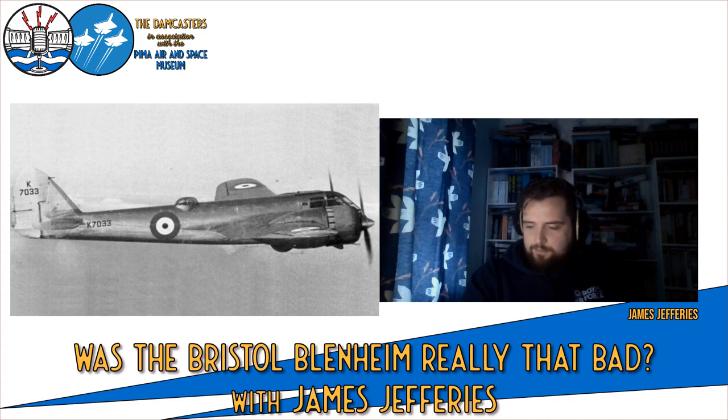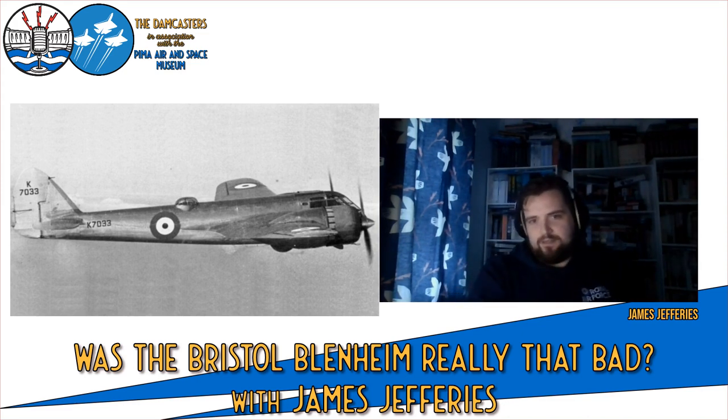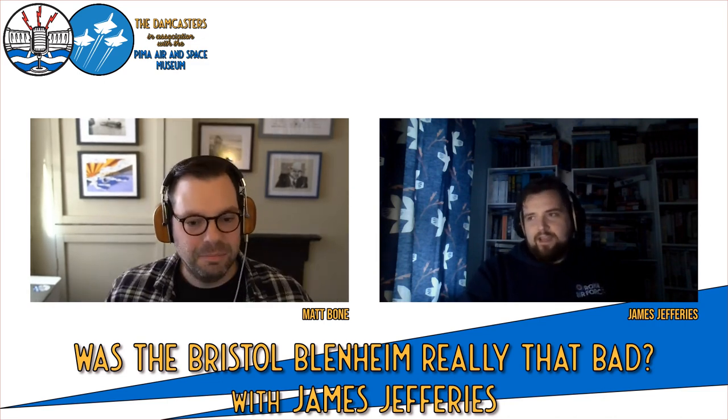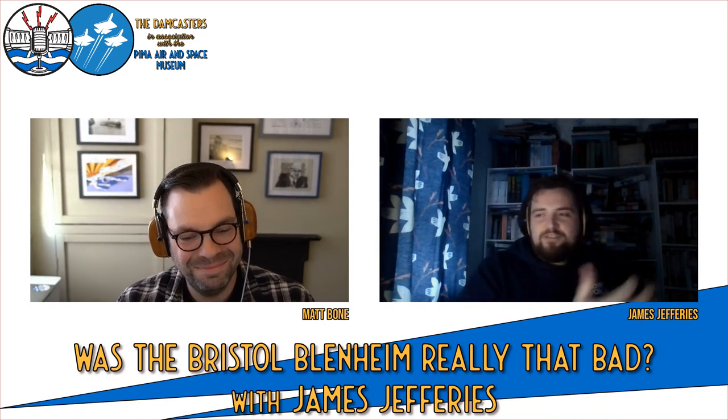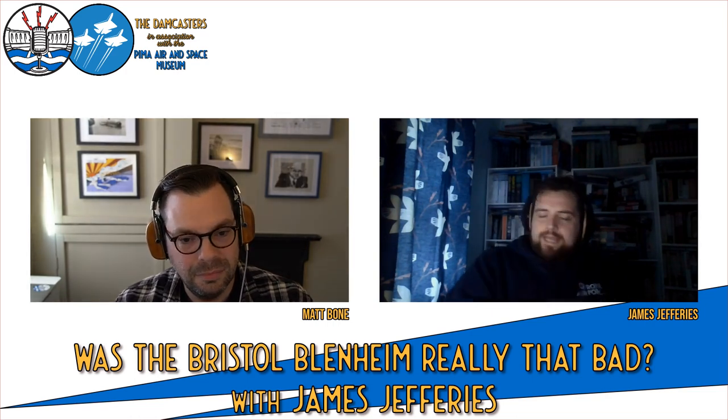I believe — and some nerd will correct me — the Blenheim is 80 miles an hour quicker than the latest RAF fighter when it first takes to the air. So the RAF are immediately going, hang on a minute. We should really be doing something with this. This is only a few years before the war. So they're immediately thinking: OK, this is a fighter, this is also a bomber.